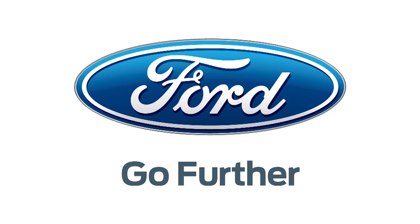Our 2013 CES coverage is powered by Ford. For Hack5, I'm Darren Kitchen here at CES 2013, checking out some more cool stuff with Qualcomm Atheros.